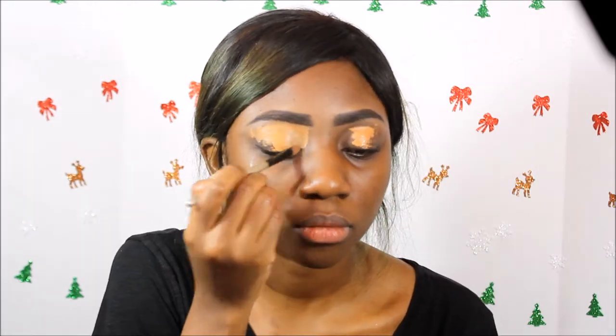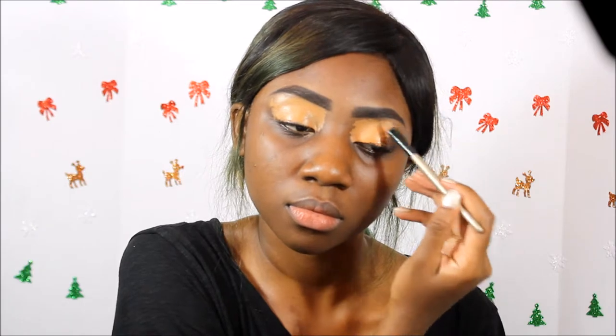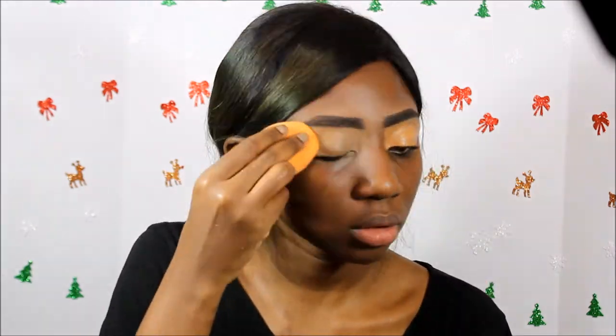I already did my eyebrows and primed my face, so I'm going to do my eyelids first. I'm going to start off using my LA Girl Pro Concealer in the color Toffee and I'm just putting this all over my lid. Then I'm going to use my Modern Fashion palette to set my eyelids with this light shade right here.